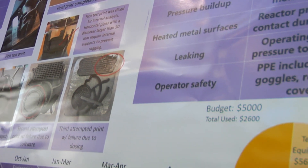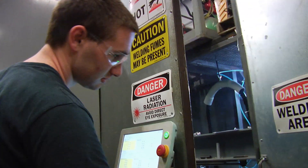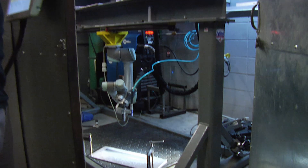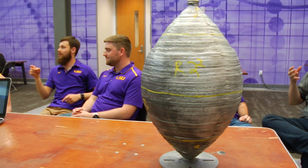The logistics — staying within a budget, having a timeline and sticking to it, and in general managing the whole project. All the theory we've learned, all the math we've learned, we're now using that to design something, and not only design and perform the analysis on it, but then manufacture and see if it does or does not work.